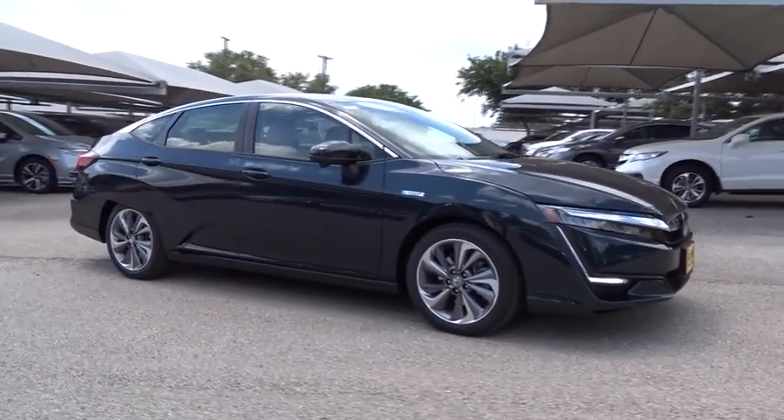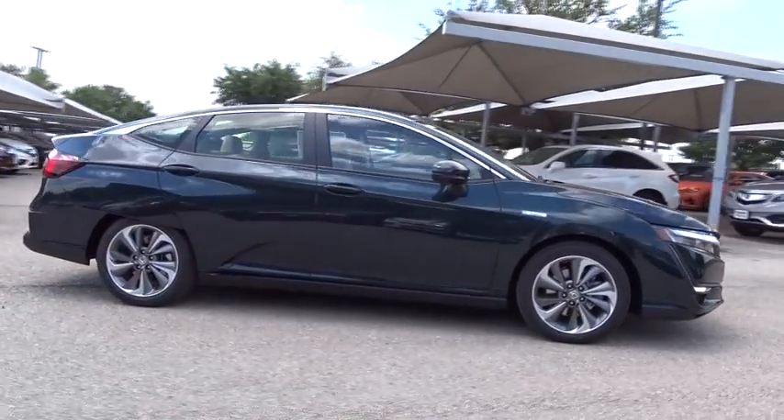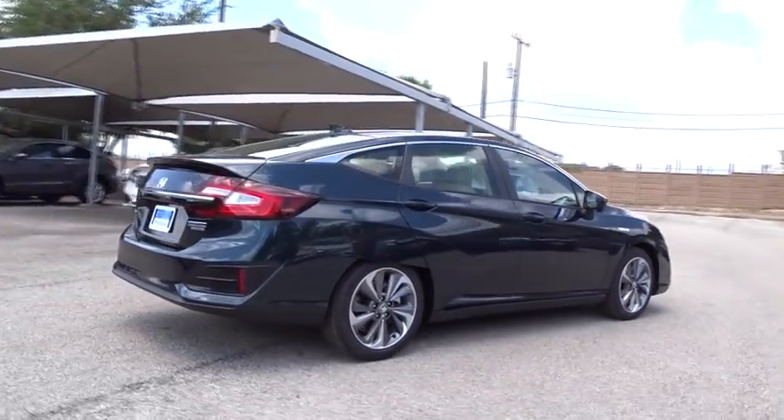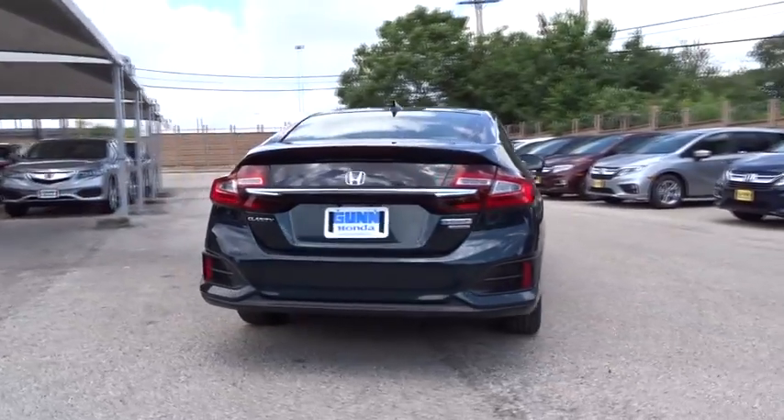2018 Honda Clarity. The future is now with the Honda Clarity sedan — reliable and great, comfortable commuter car. Here are some of this vehicle's great options.